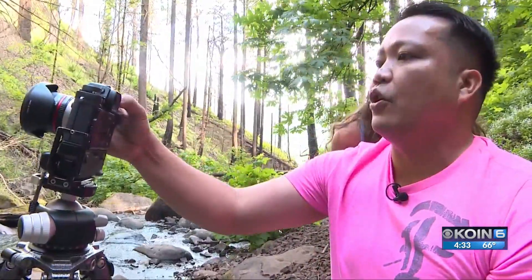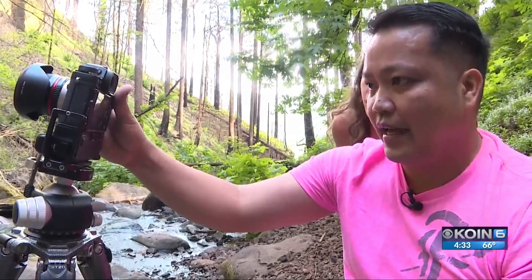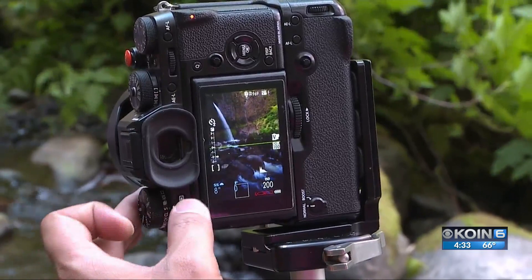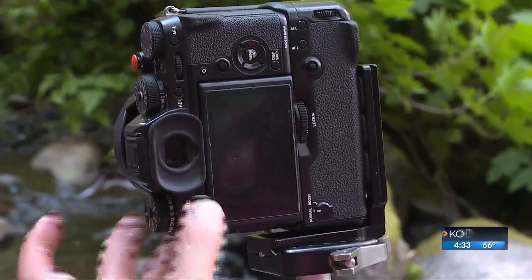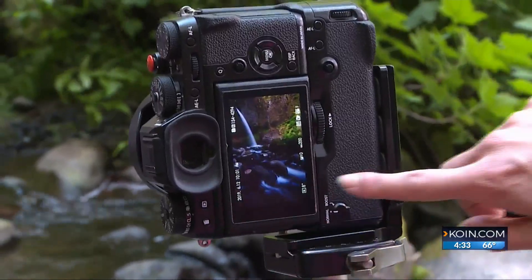I'll put my settings on timer — let's say eight seconds. And always experiment. If you don't like the shot, you can take it again. So we're going to review our shot — and there you go. You see how smooth the water is now? Silky.